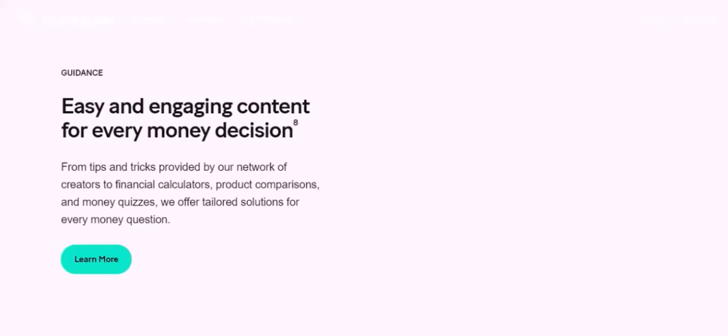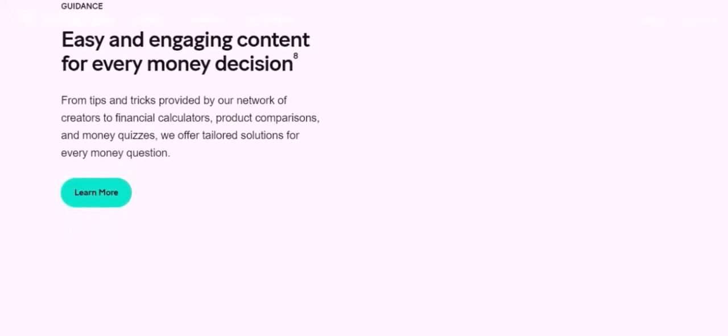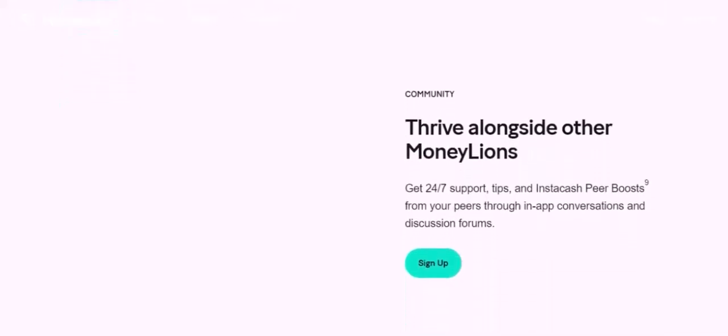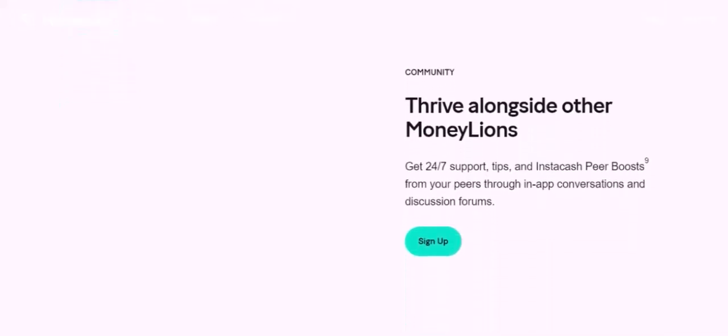So, can Moneyline cash a check? While they don't offer a traditional check cashing service, you may be able to achieve a similar result using their mobile check deposit feature, Moneyline checking account, or Moneyline debit card. However, it's important to understand the limitations and potential fees associated with each method. If you're looking for a convenient and affordable way to cash checks, you may want to consider other options, such as visiting a local bank or using a check cashing service. Thanks for watching and until next time.